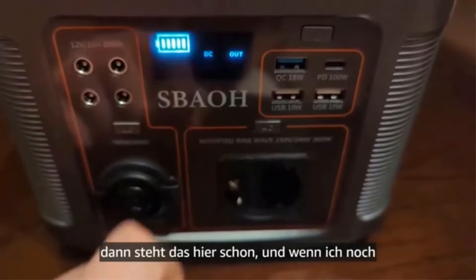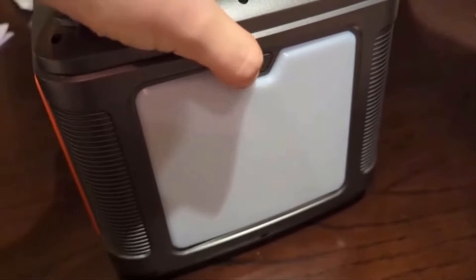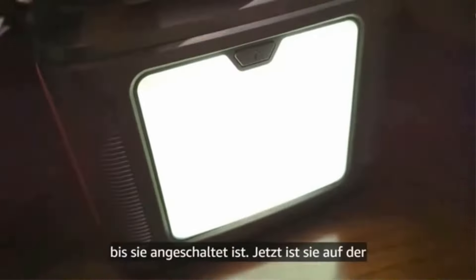The back is equipped with a high-brightness 500-lumen LED light. Press the LED switch to cycle between the 4 different lighting modes.